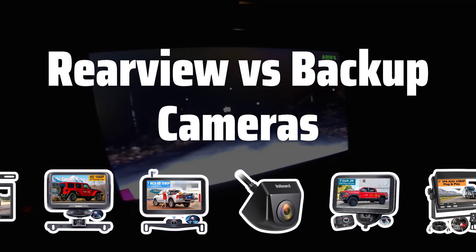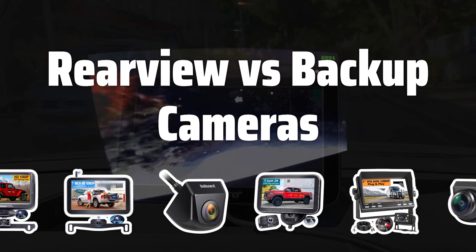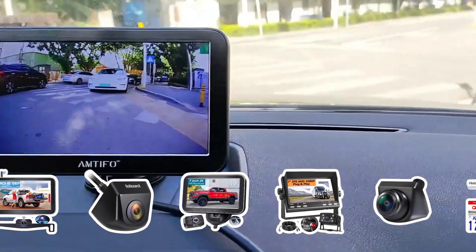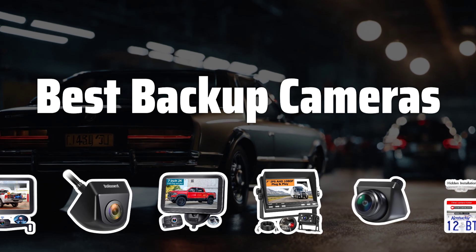Rearview vs. Backup Cameras. Understand the difference between rearview and backup cameras. Rearview cameras offer a view directly behind the vehicle, while backup cameras provide a view in front of the vehicle. Now let's take a look at the best backup cameras we've chosen for you.